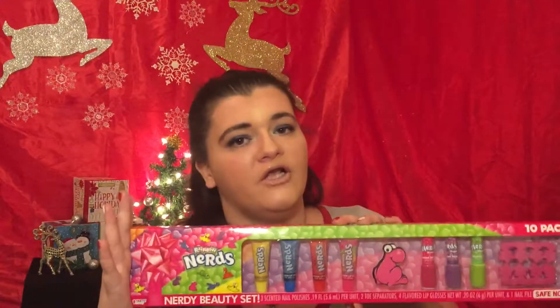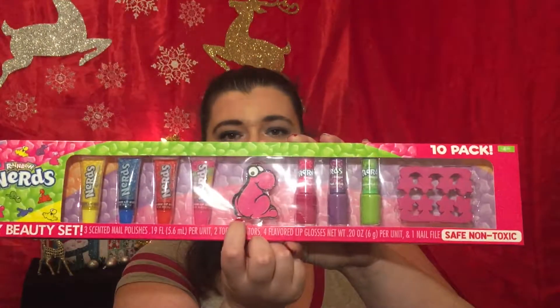It's the same thing except the Nerds version. They did have a couple other flavors and styles at Walmart, but I really love blow pops and I really love Nerds — it sort of threw me back to my childhood because I remember getting stuff like this for Christmas presents when I was younger. This is a 10-pack: you get four lip glosses, a nail file, three different fingernail polishes, and two toe separators, and it is four dollars and 88 cents.